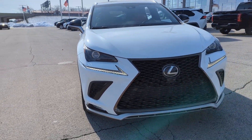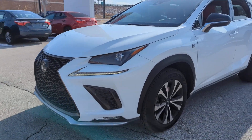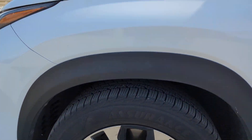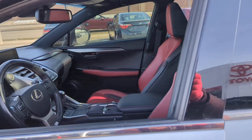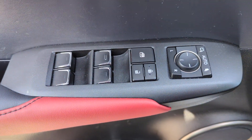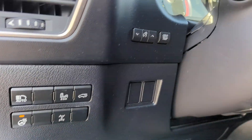You will be amazed by this 2018 Lexus NX. With less than 45,000 miles on the odometer, this vehicle provides excellent value. This stylish NX delivers premium comfort and convenient versatility. Whether you're captivated by its upscale interior, effortless performance, suite of advanced safety tech, or all of the above, this sporty SUV will make your heart sing.